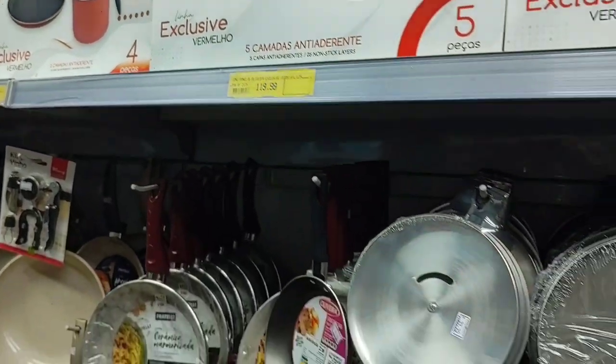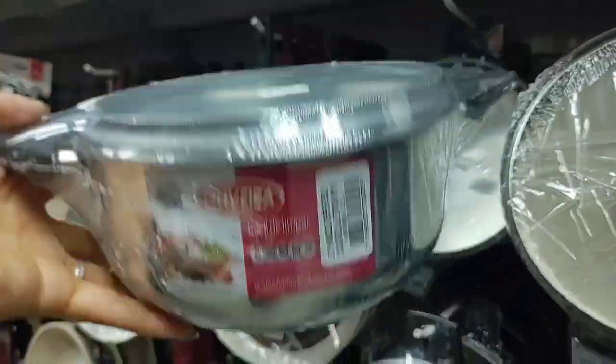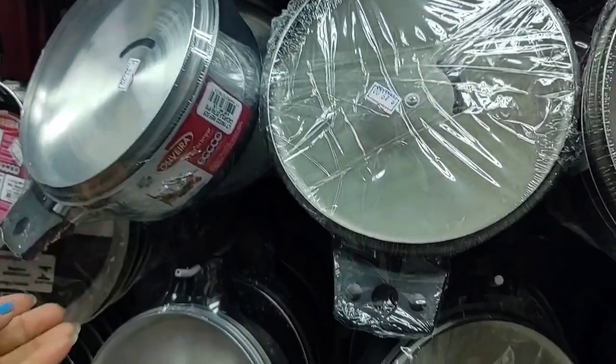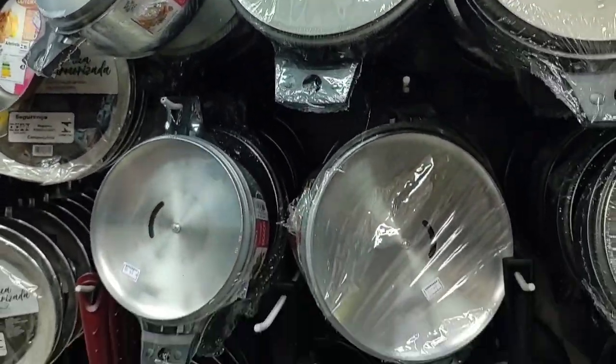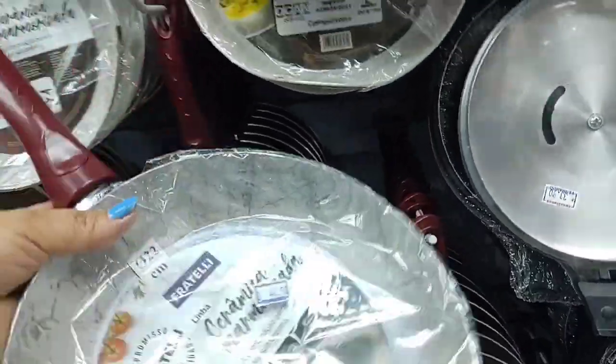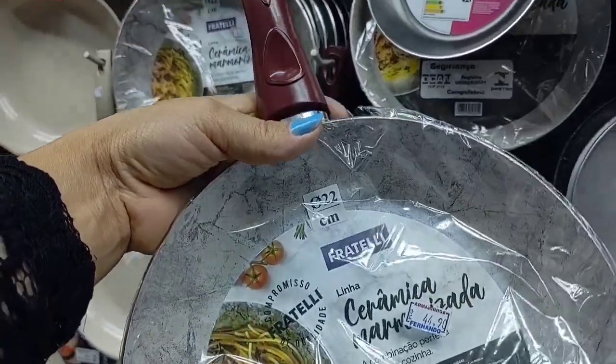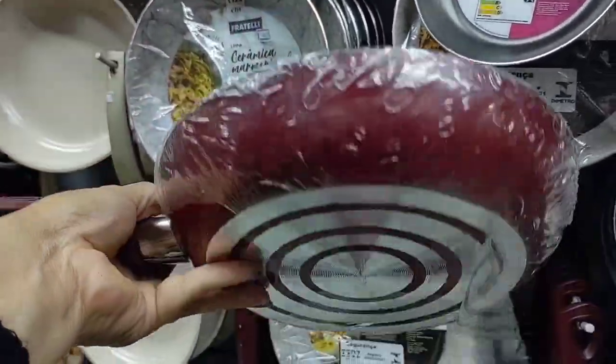This aluminum pot here is going for R$33.90. Look here — there are quite a few ceramic frying pans. This one here has 22 centimeters in diameter and is going for R$44.90.